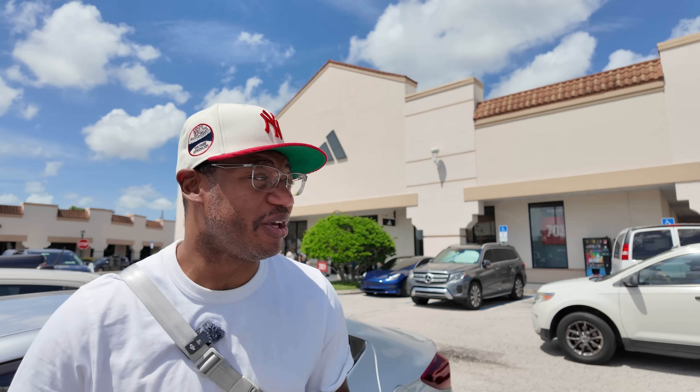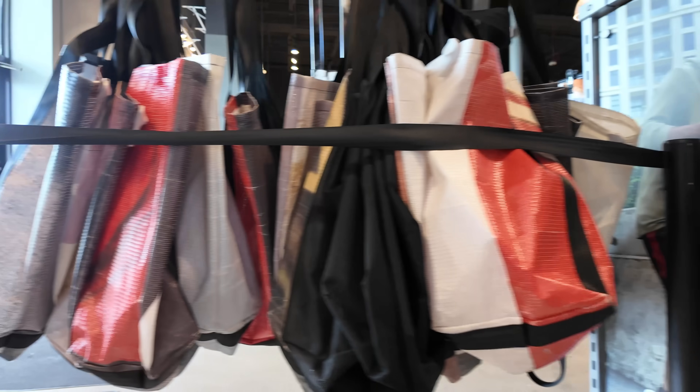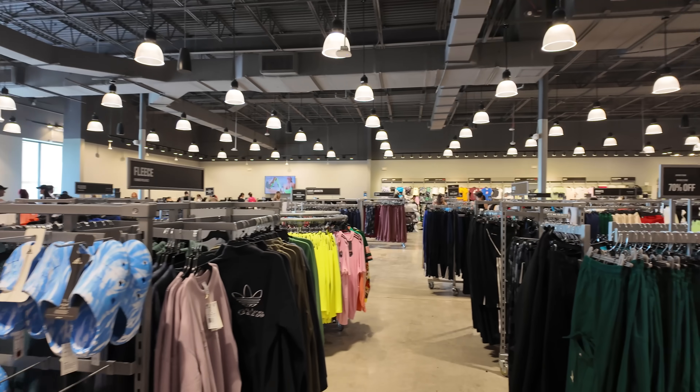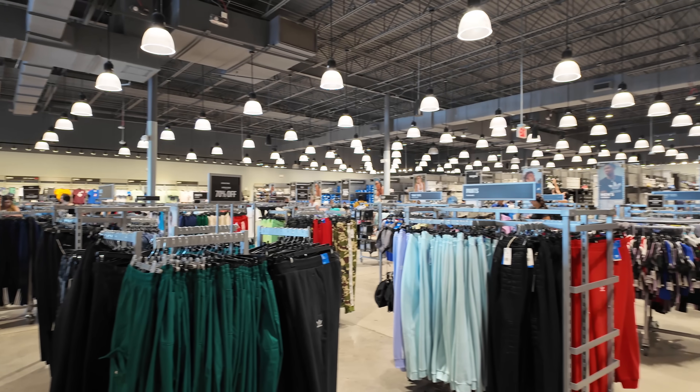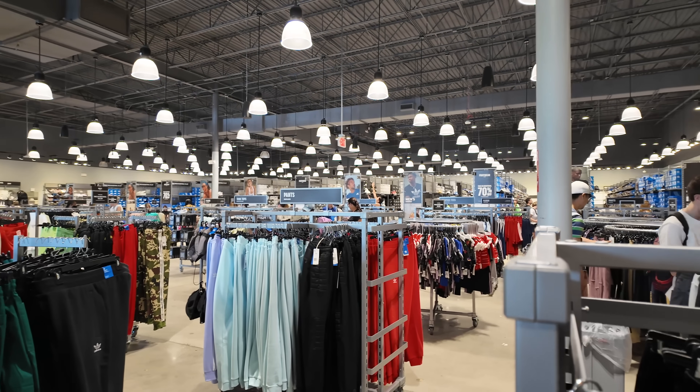It's been a while since I did Adidas videos and I don't think I have ever shown this Adidas store. This is our most recent built Adidas — within a year. Let's go inside and see what's popping. This Adidas store is so massive, super huge. I forgot how big this joint is. Even the clothing section is huge — the clothing section alone in this store is bigger than most Adidas stores.